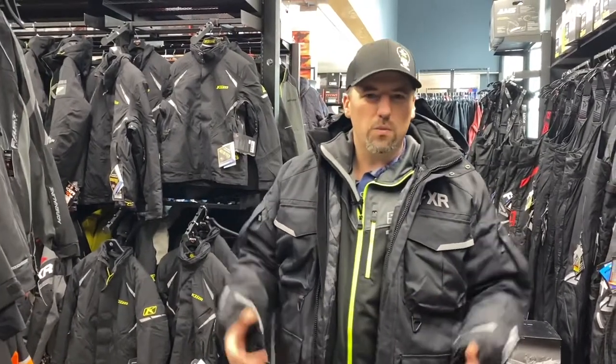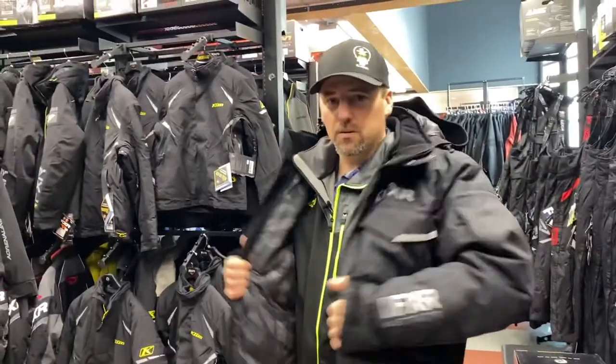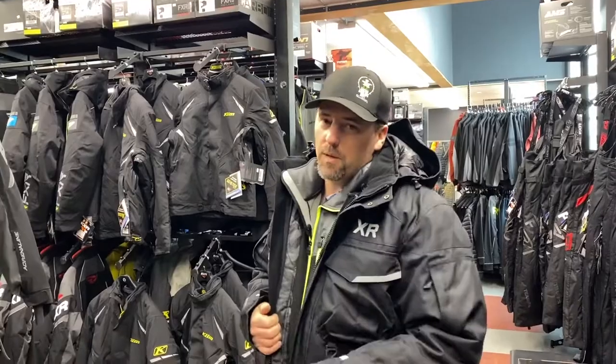There's a huge selection, so come try them on and go with one that feels right. You might like something, but then you put something on and it just fits like a glove — that's the one you go with. Come on in and check them out. Lots of clothing here now, but it probably won't last long.